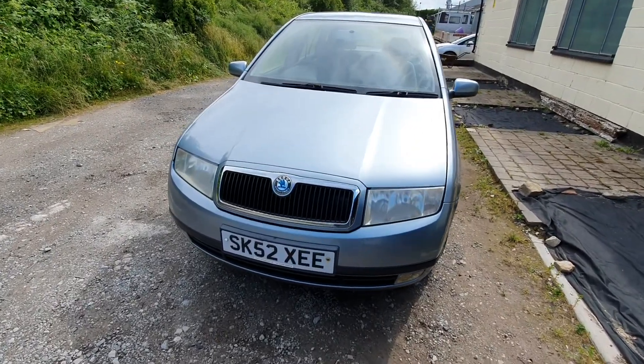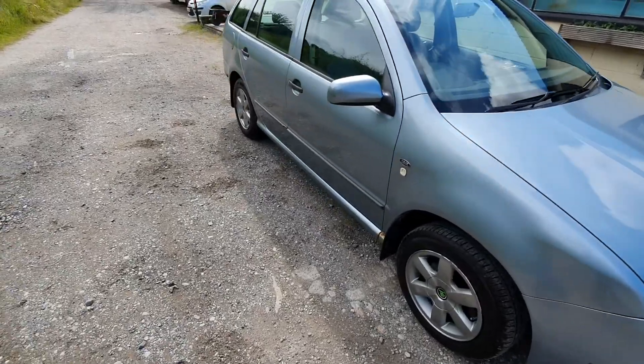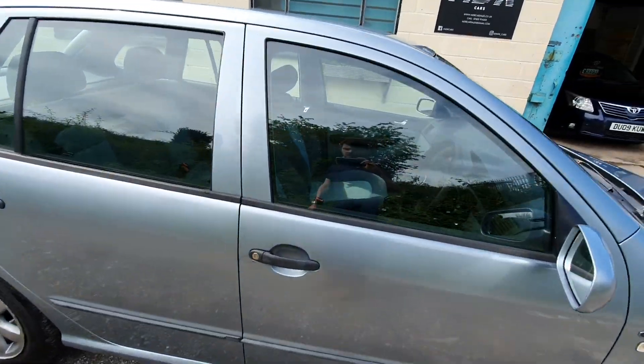It's got 12 months MOT — June the 7th I believe it runs out. It's got just over a hundred and fifteen thousand miles. It was taken in as a part exchange.